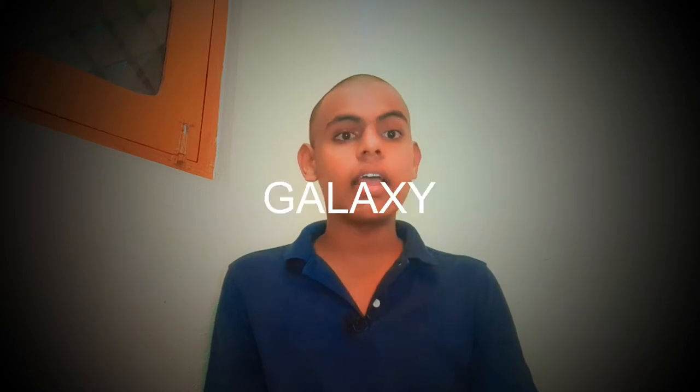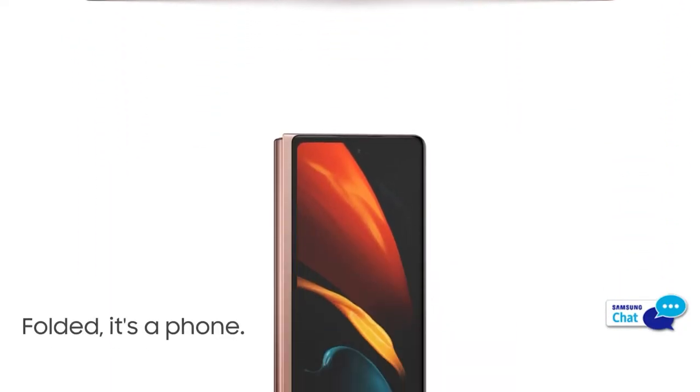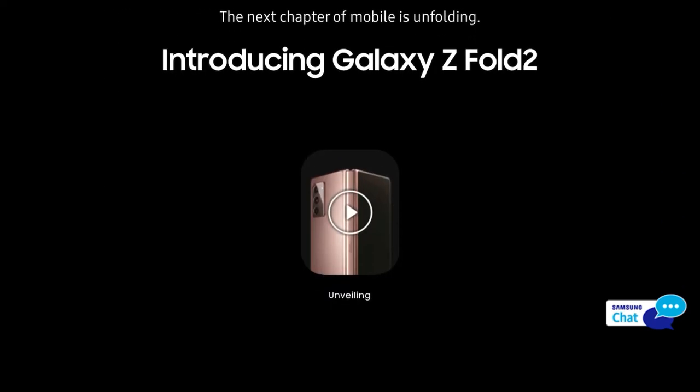Hello guys, welcome to Badass Cult, where we speak about tough and uncompromising things. This video is about the recently launched Samsung Galaxy Z Fold 2. Many people and companies are craving a foldable phone that would be a commercial success, and this phone is Samsung's attempt at that.